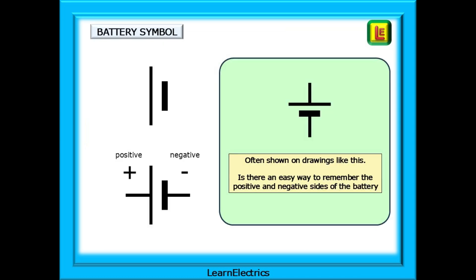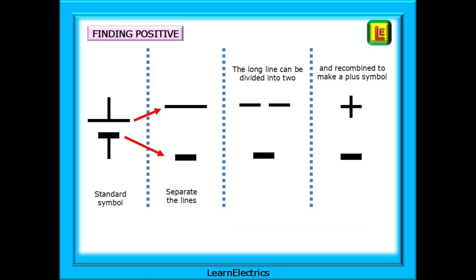Shown here is the battery symbol used on electrical drawings and circuit diagrams. It consists of a long line and a short line. One side is the positive terminal and the other is the negative terminal. The long line is usually drawn about twice the length of the short one. To remember which is which: take the long line, split it into two equal parts, then rotate one of the halves by 90 degrees and the two halves can be recombined into a plus symbol to indicate the positive terminal. So the long line is the positive terminal and the short line is the negative terminal.